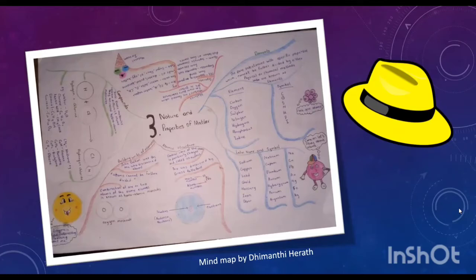Then there is the atomic structure. The central core of the atom is positively charged and called the nucleus. This was discovered by Ernest Rutherford. And then there is the standard method of representing the atomic number and the mass number.